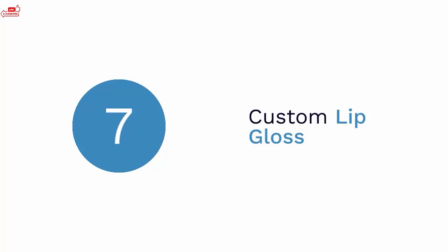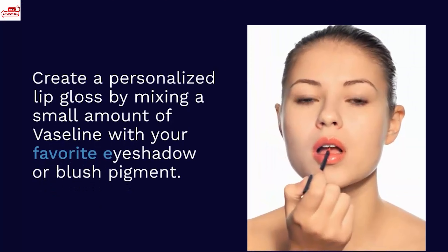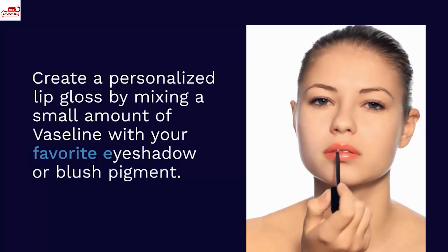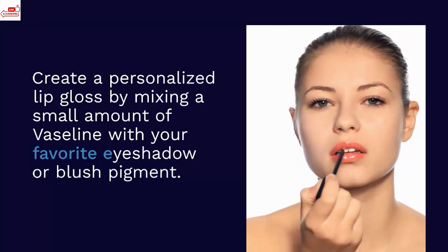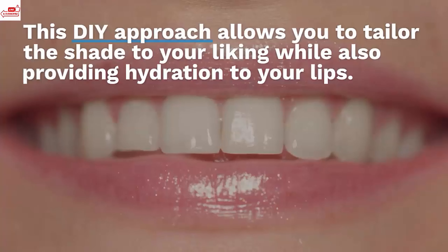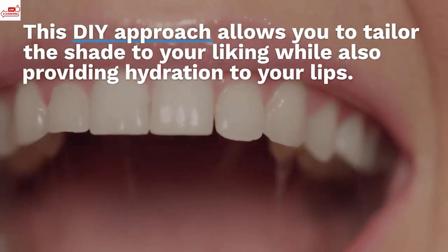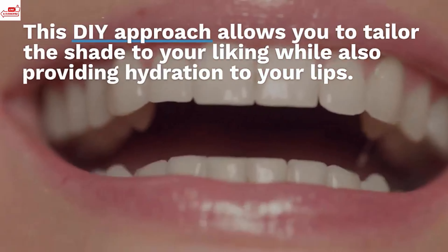Custom lip gloss. Create a personalized lip gloss by mixing a small amount of Vaseline with your favorite eyeshadow or blush pigment. This DIY approach allows you to tailor the shade to your liking while also providing hydration to your lips.